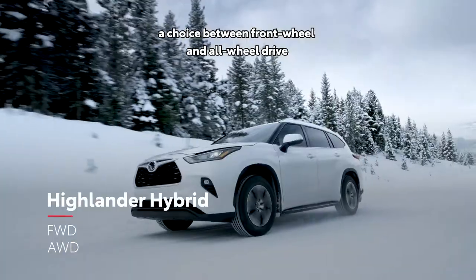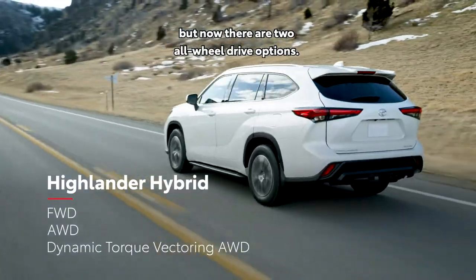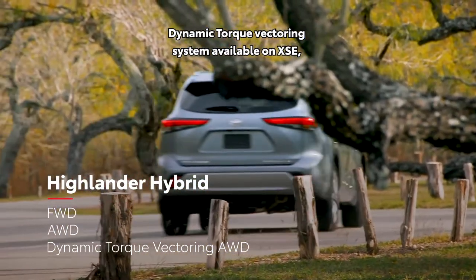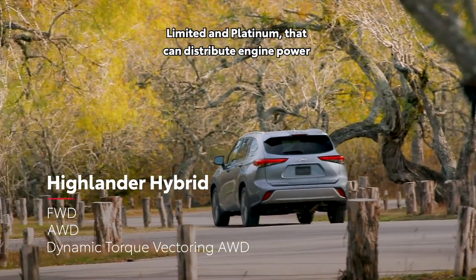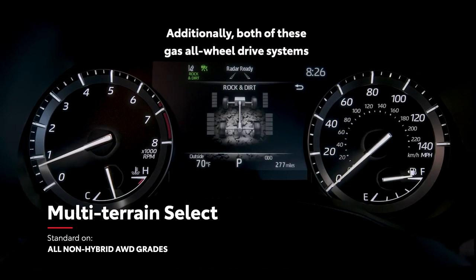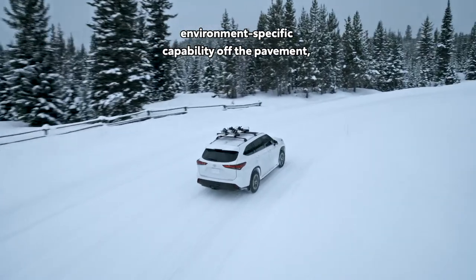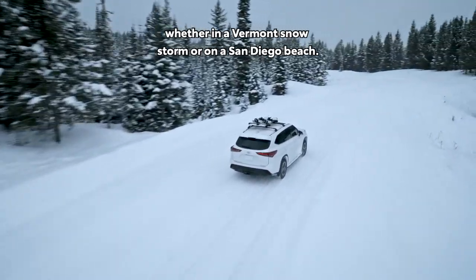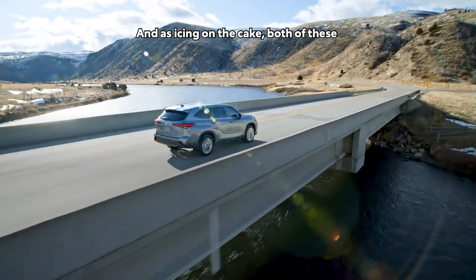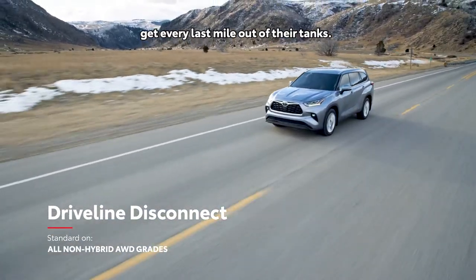For gas models, a choice between front-wheel and all-wheel drive continues, but now there are two all-wheel drive options: a mechanical system, and a sophisticated dynamic torque vectoring system available on XSE, Limited, and Platinum, that can distribute engine power to the left and right rear wheels as needed to enhance traction. Both gas all-wheel drive systems include standard multi-terrain select, enabling environment-specific capability off the pavement, whether in a Vermont snowstorm or on a San Diego beach, plus a fuel-saving driveline disconnect function.